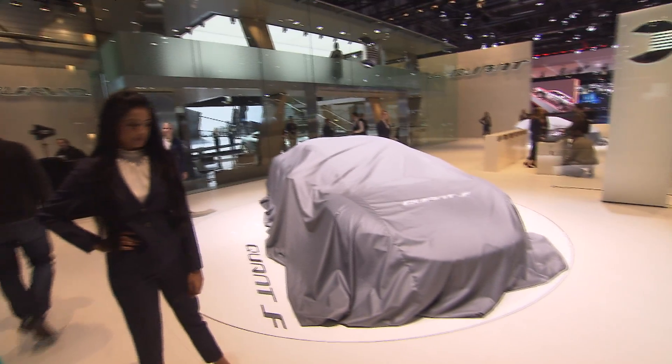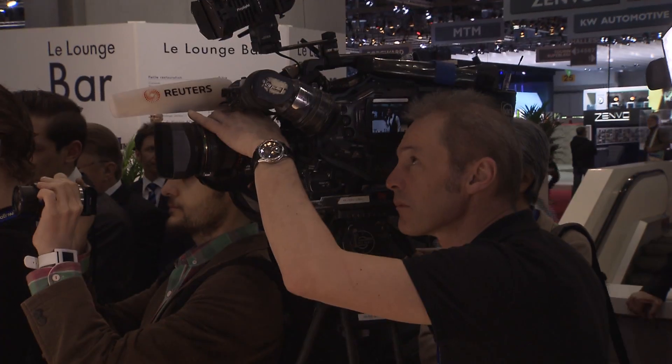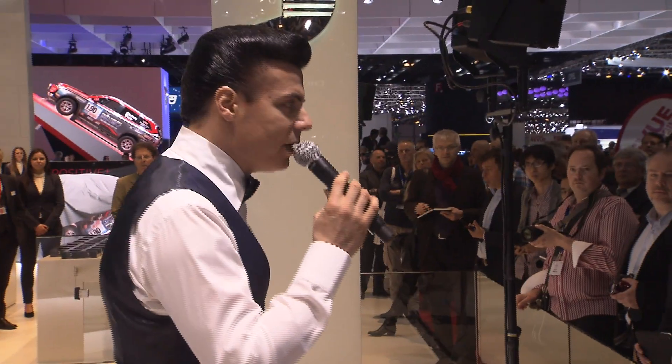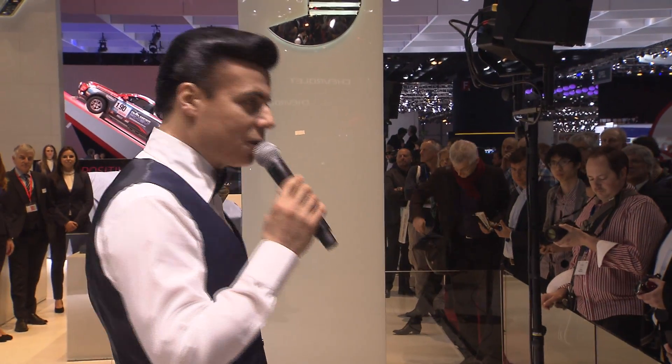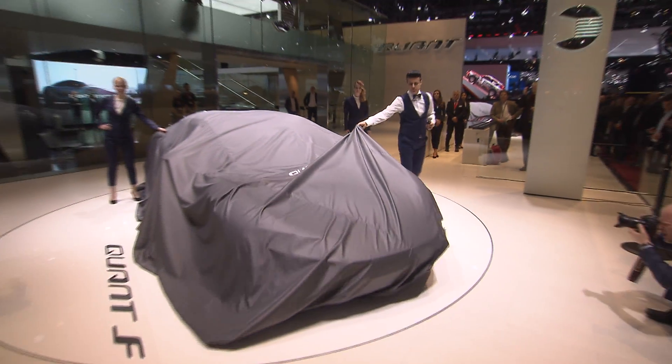Welcome to the stand of NanoFlowcell's LRG, welcome to QUANT. I'm very delighted to present to you now two new models from the QUANT family. Ladies and gentlemen, take a look.